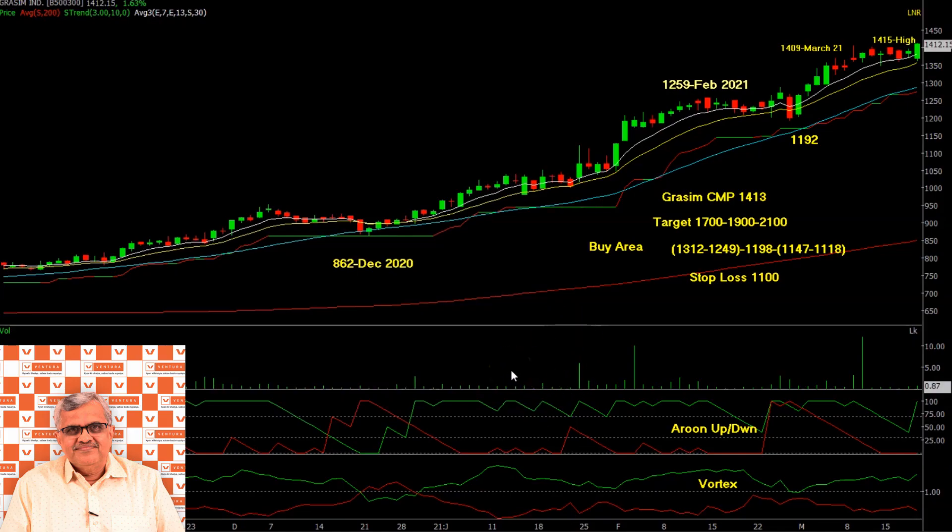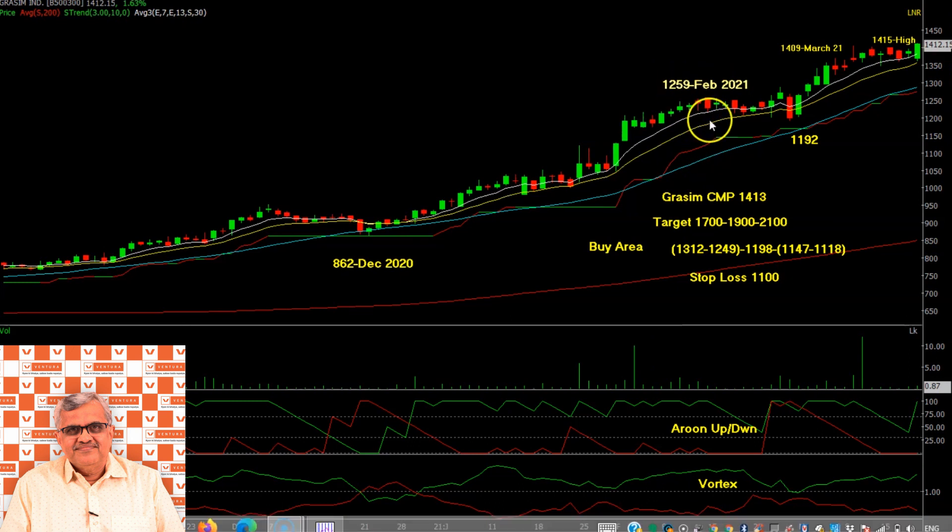Ab dekhte hain Grasim Limited ka daily chart. Grasim Limited ne December 2020 mein apna upmove start kiya. Yahan pe clearly dekh sakte ho ke continuously 200 DMA bhi rising mode mein tha, SuperTrend bhi positive mode mein tha, aur stock dheere dheere aage badhta raha. Stock ne yahan pe acchi khaasi buying dikhaayi, supported by volumes. February 2021 mein stock ne 1259 ka high banaaya, thoda profit booking ke baad 1192 ka low banaake wapas kaafi green candles ke saath March 2021 mein 1409 ka high banaaya.